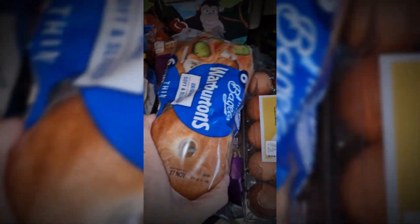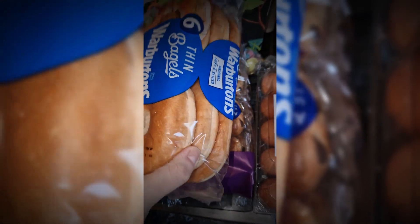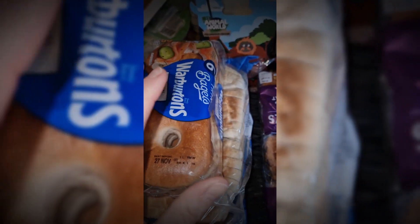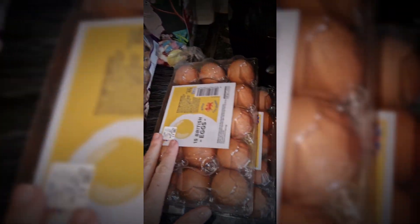A loaf of normal Warburton's bread and some bagel thins — these were actually substituted; they were supposed to be protein bagels but they sent these instead, which is absolutely fine. Also a pan of chocolates, two packs of eggies, some easy oats original, and 240 tea bags.